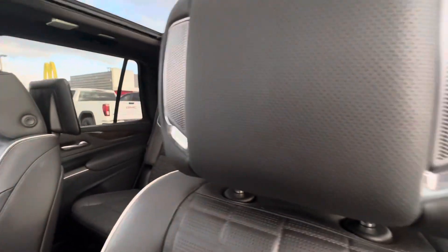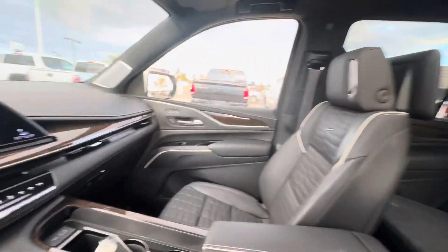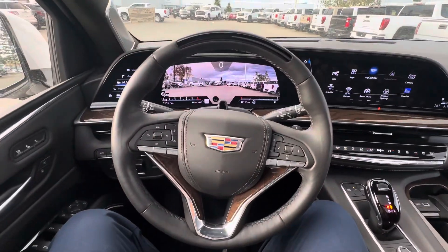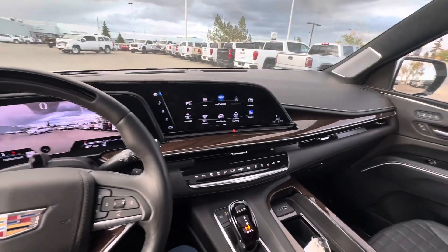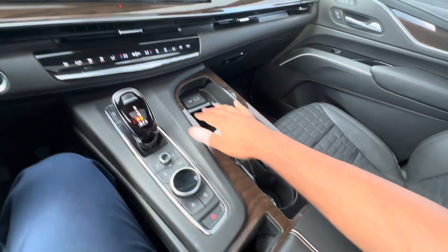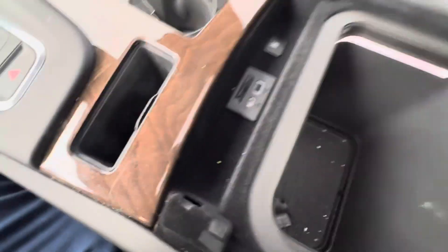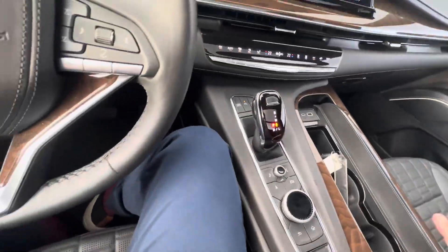Behind my head, we have speakers integrated into the headrests. This uses an AKG premium audio system — something crazy like 23 speakers. It sounds awesome. You get a wireless charger, cup holders, some extra storage, USBs. Down here you get a cooler, extra USBs, and an SD card slot.